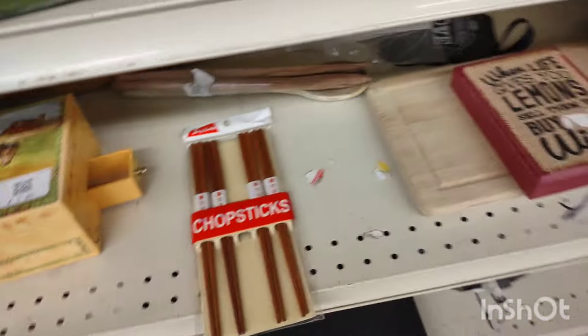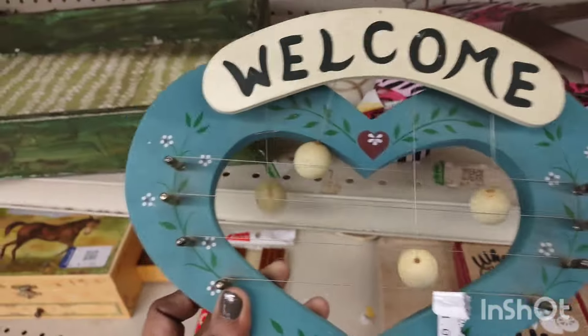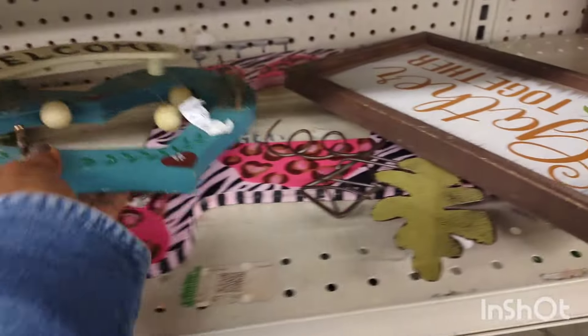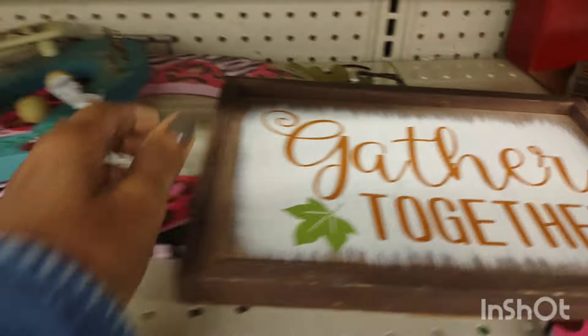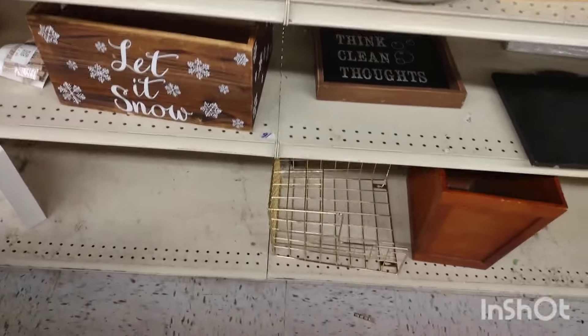When life gives you lemons — buy them all! I missed it; hopefully you guys caught it. That was cute. They have such cute little signage. If you're moving into a new place, some of those signs would be really cute.